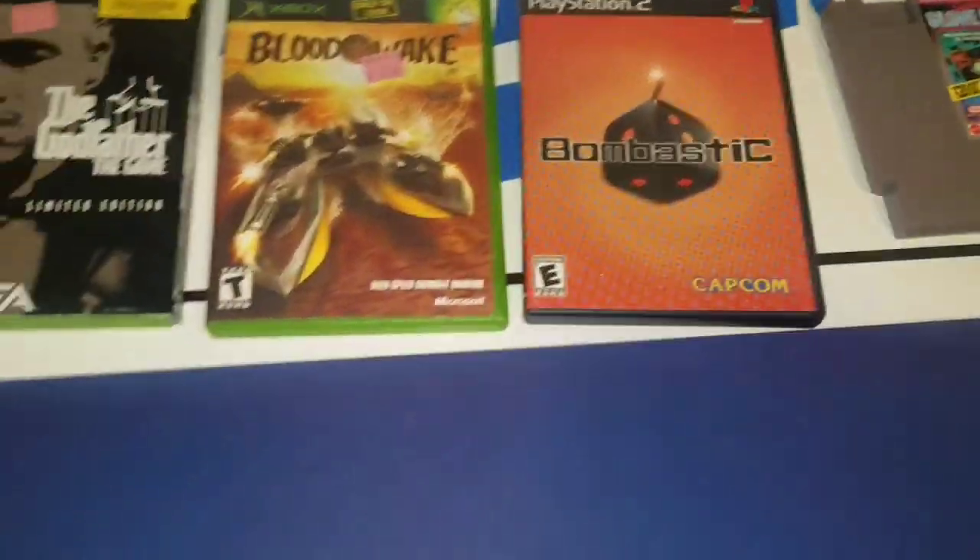At another flea market — the only thing I picked up on Sunday — Super Mario Galaxy 2, and that was $2.